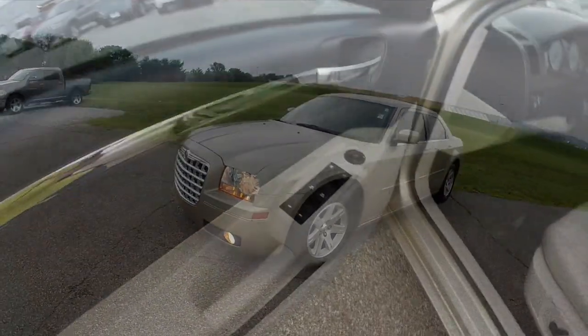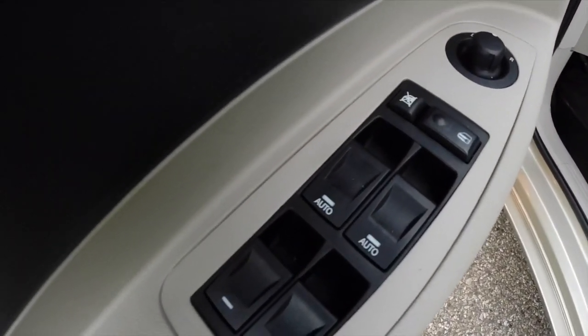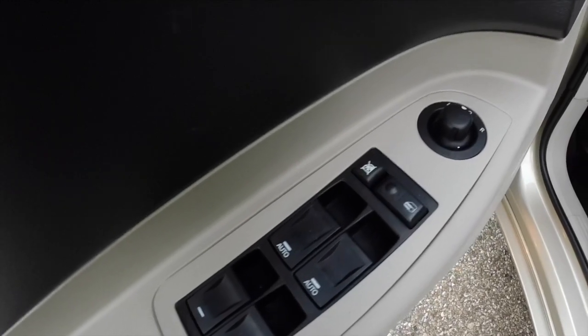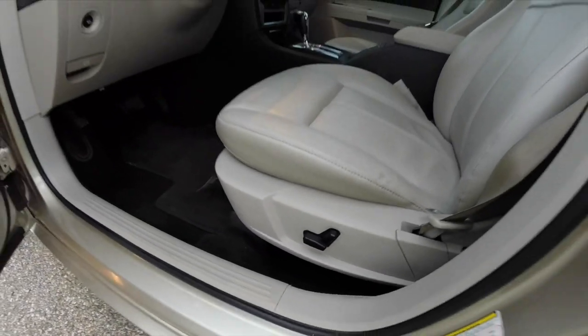Going to take a look at the interior. Inside we have power windows, power mirrors, and power door locks. The front driver and passenger windows are auto one-touch up and down. We have an eight-way power driver and a power passenger seat.